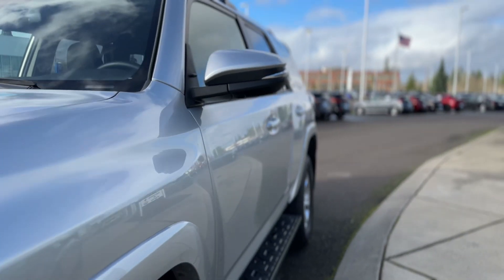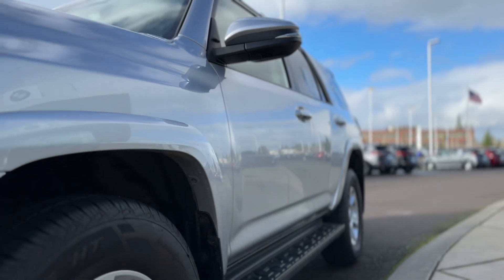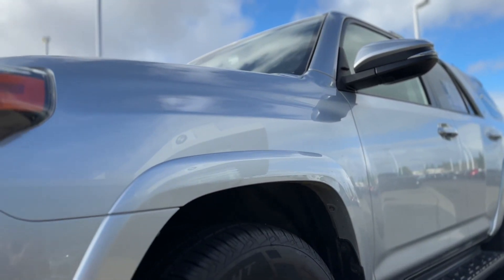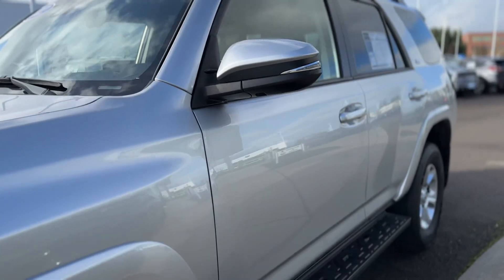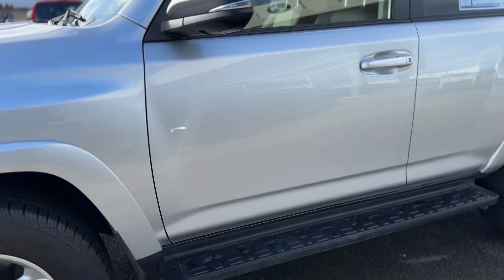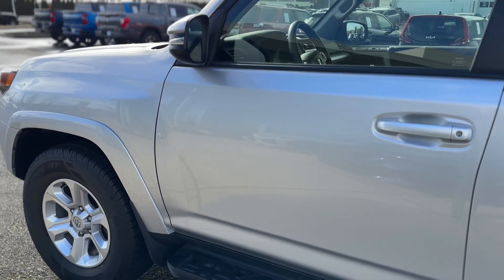I want to get up alongside so you can really see. I'm not saying the paint is perfect or anything, but it is super, super clean, and I don't notice really any dings or anything like that either.